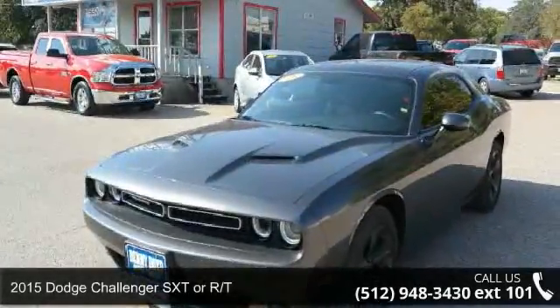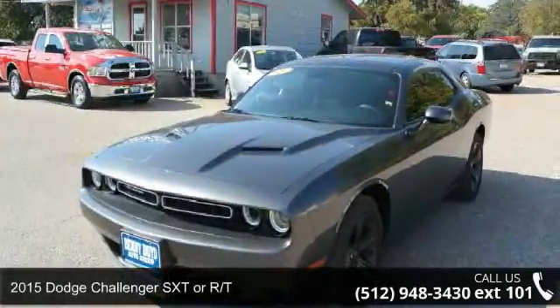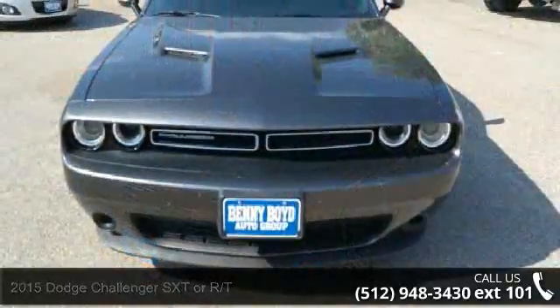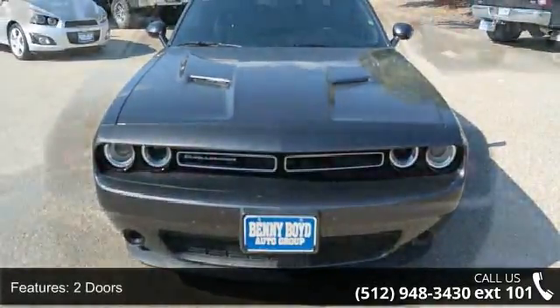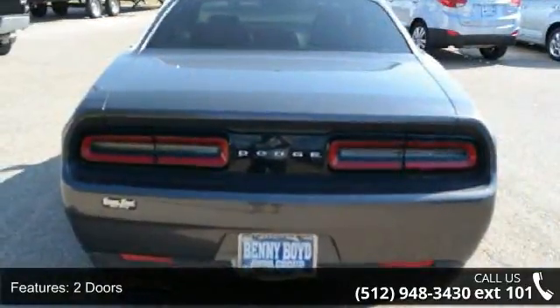Imagine yourself in this 2015 Dodge Challenger. This may be the set of wheels you've been looking for. This vehicle comes with a reliable six-cylinder engine, connected to a smooth shifting automatic transmission.